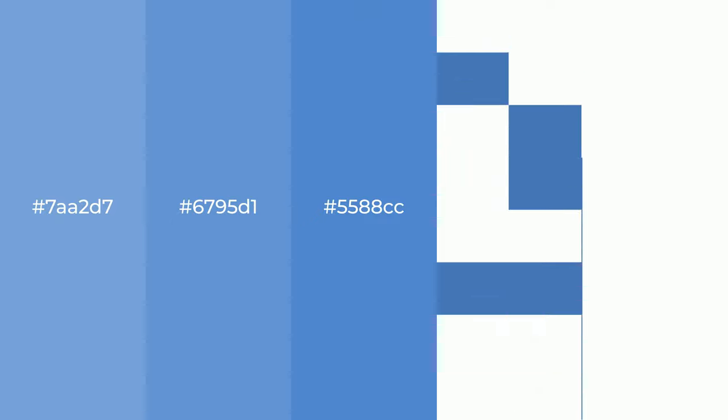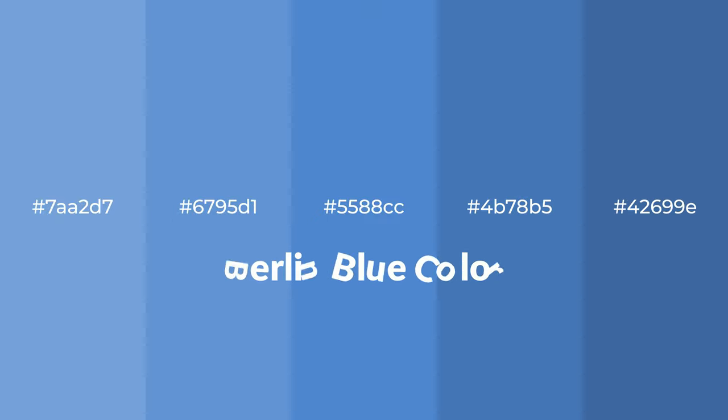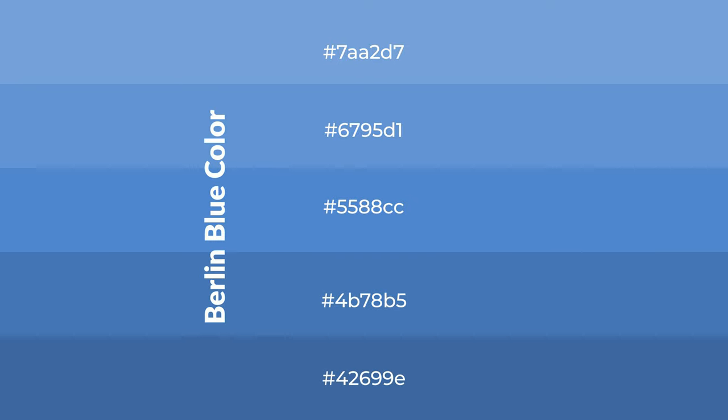Cool shades of Berlin blue color with blue hue for your next project. To generate tints of a color we add white to the color, and tints create light and exquisite emotions.